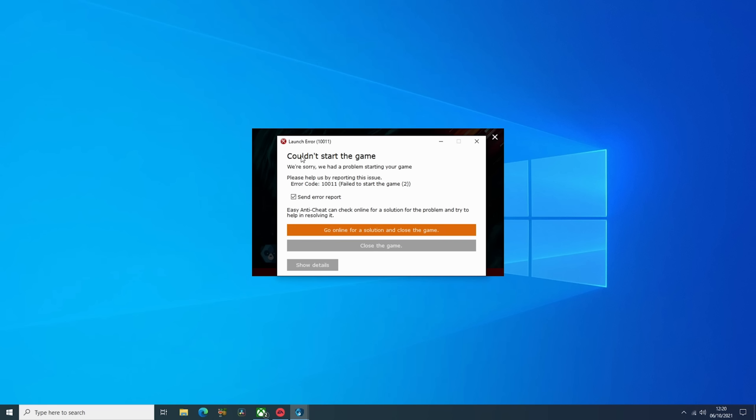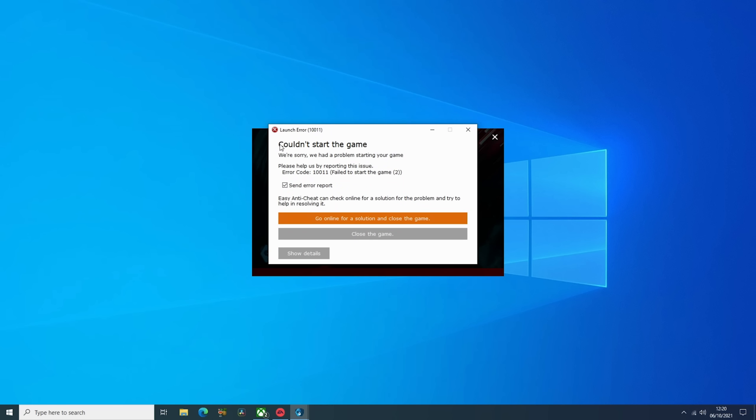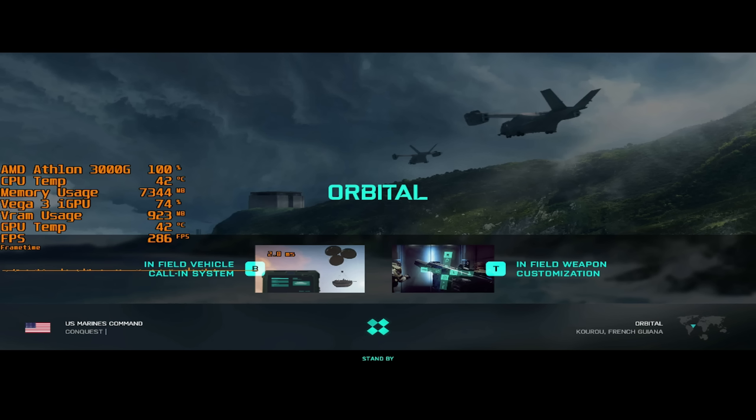My concerns only worsened when the game refused to start altogether, but this was actually due to the latest optional 21.10.1 drivers. Reverting to the 21.8.2 drivers resolved this.